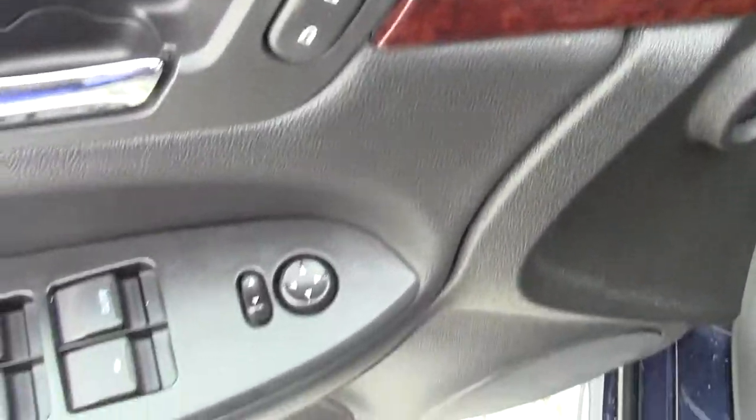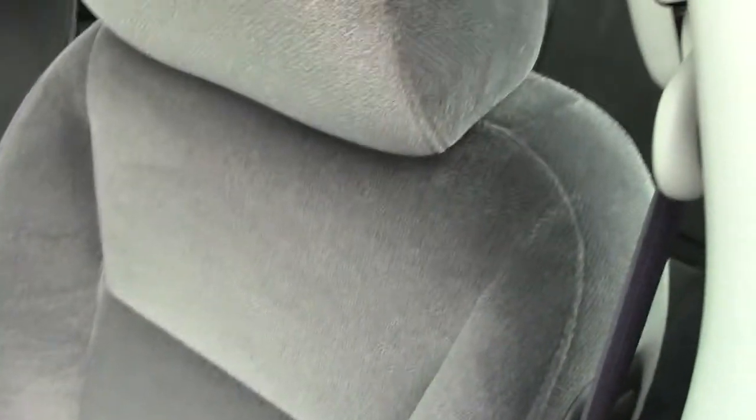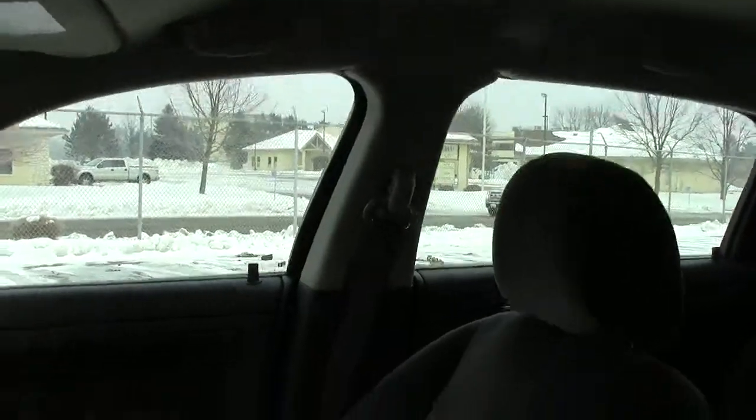Power everything here inside — locks, windows and mirrors. Power seat controls as well. There is an airbag built right into the side of the driver's seat right here. There is another airbag, of course, in the steering wheel. One up in the dash, and one on the center door post as well.